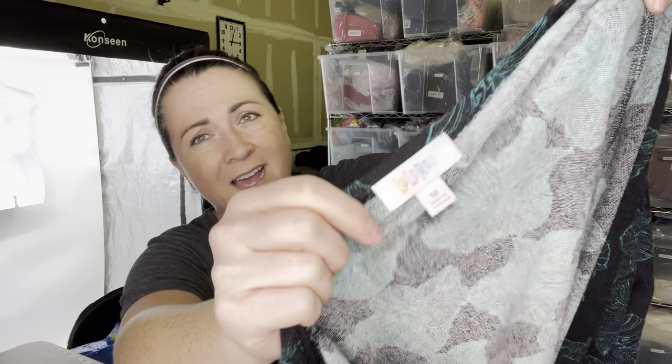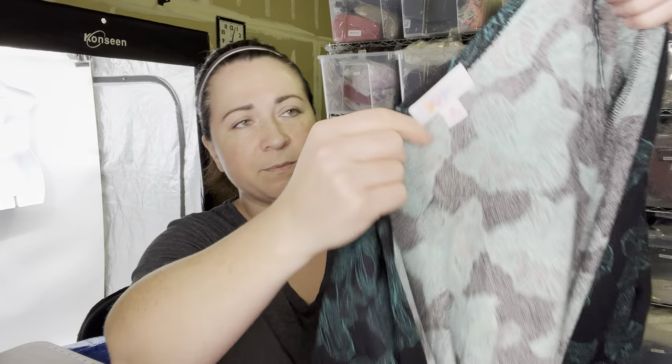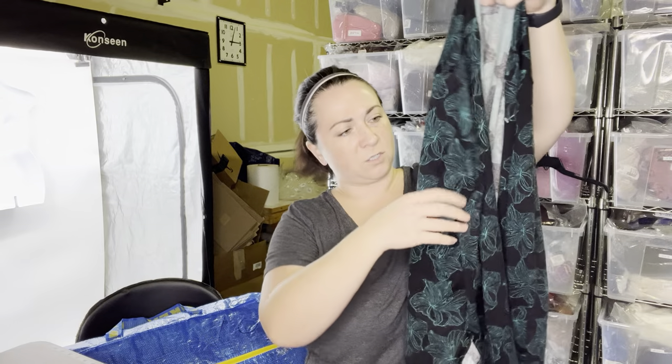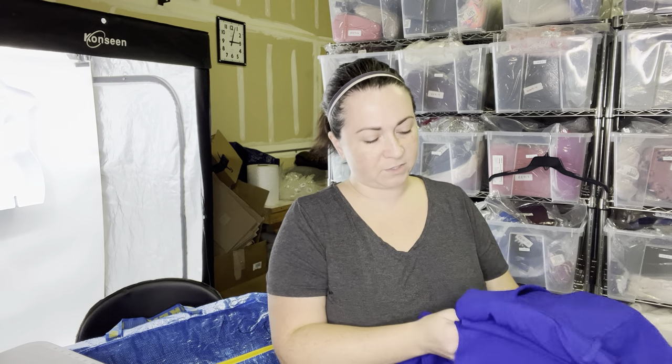Next is just another LuLaRoe piece. I don't pick up all LuLaRoe, but I pick up cute ones. This one is a size medium. It's one of their longer dusters, open front, in nice condition. I thought it was pretty and kind of neutral looking — that's why I grabbed it. I was going to say maybe send it to ThredUp, but I don't have a ton of ThredUp labels, so I feel like I could sell this myself.